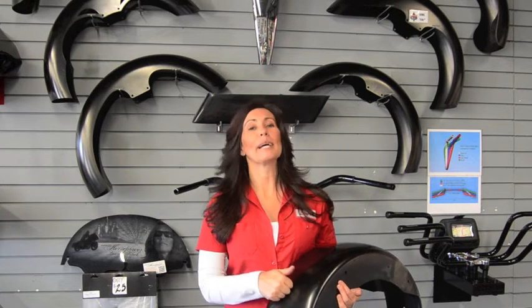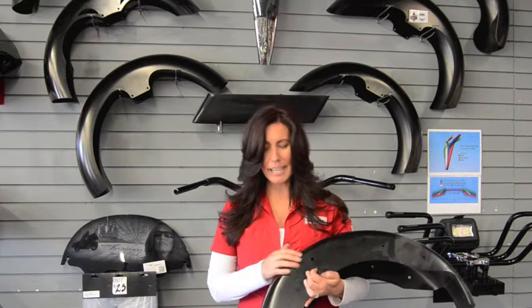All of our Klock Werks fenders are stamped from steel using a deep draw stamping technology, so they're not spun. It minimizes the amount of bodywork needed, which means that saves you money when you're ready to paint your fender.